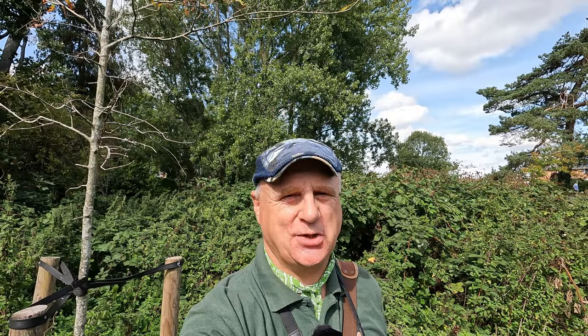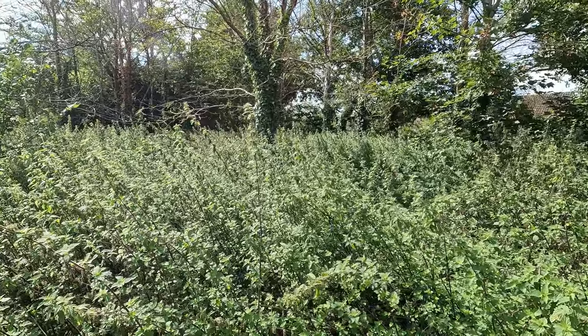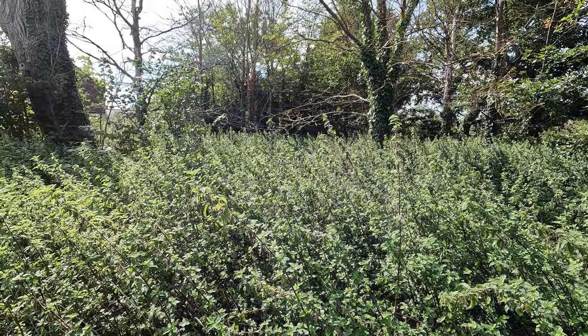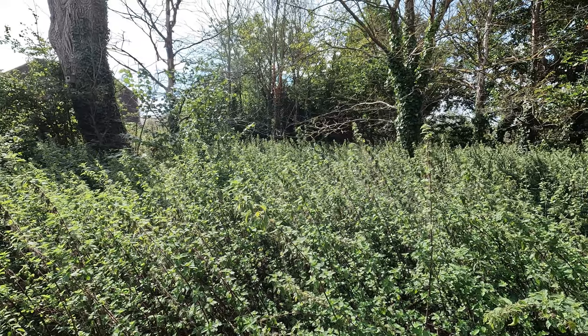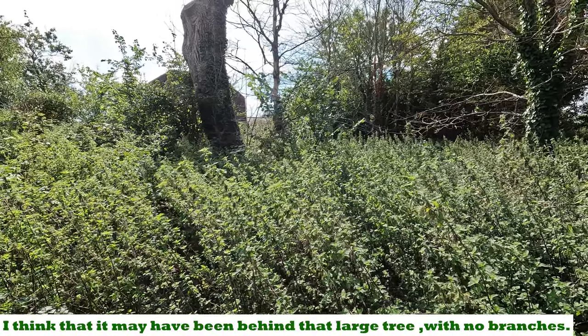I wasn't expecting this to be easy, but I've come across a little bit of a challenge. Looking for the next pillbox, I'm close to Parsonage Park Drive near Sweatfords Water, and roughly where I'm standing - right in a bed of thick stinging nettles and brambles - should be a Type 22 pillbox, but I can't see anything at the moment. I'm not going to try to make my way through that. Apparently it's got an unusual internal T-shaped blast wall and very thick walls, but I'll be blowed if I can find it.